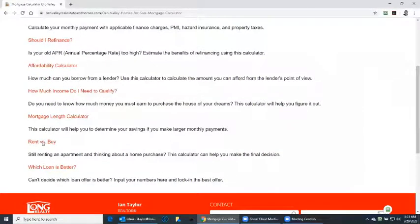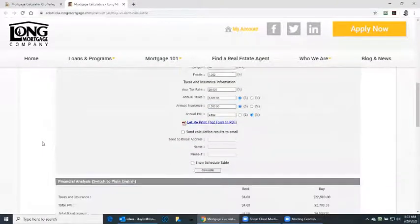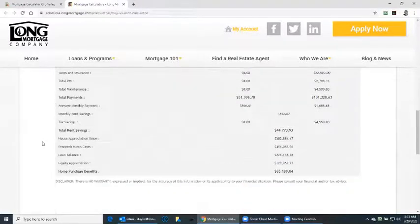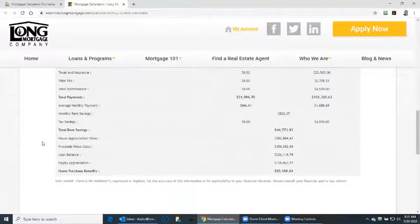Rent versus buy. This is a little complicated, but when you fill in all the numbers, you'll be able to figure out if it's better to buy or continue renting as you are doing at the moment. Is it going to be more profitable to buy? In this example, it's better to buy than rent.